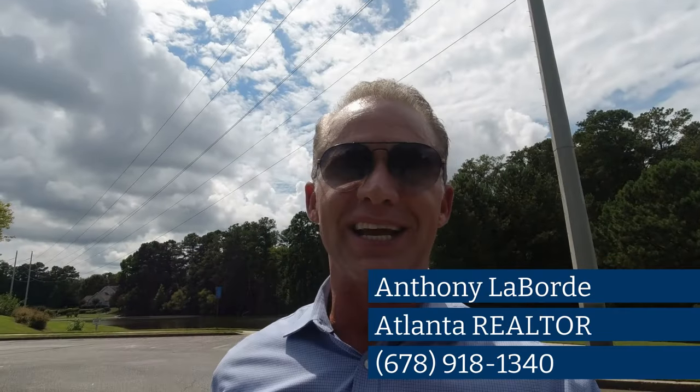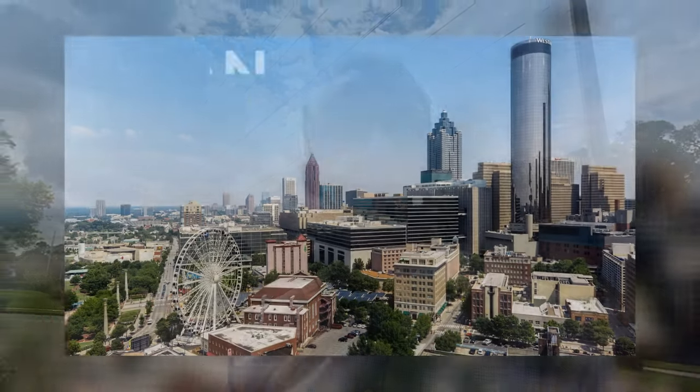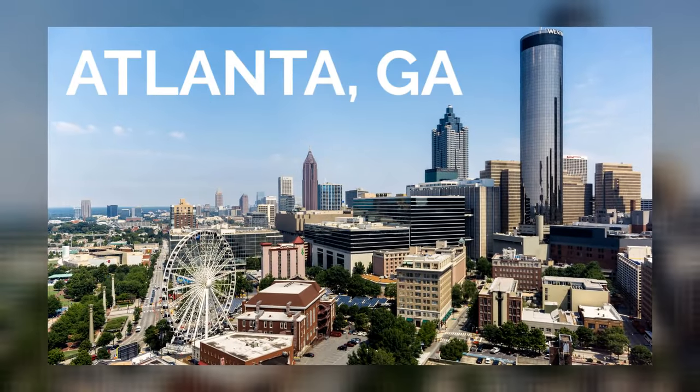My name is Anthony Laborde and I am a real estate agent here in Atlanta, Georgia. If it's your first time on my channel, hit that like button, go ahead and subscribe. You're going to love this material. On this channel, I make videos about living, working, and playing here in Atlanta, Georgia.